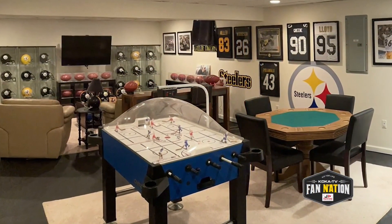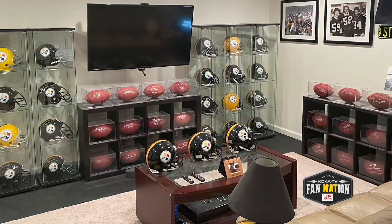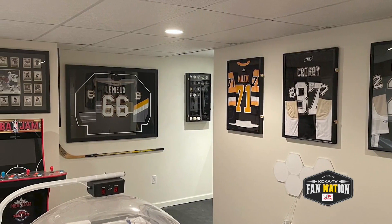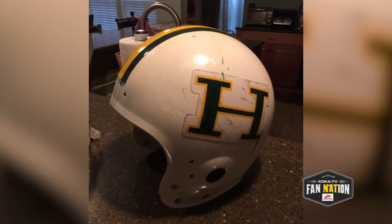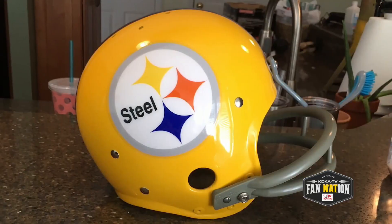We're back here on Fan Nation checking out this incredible fan cave from Jason in Pittsburgh. Just look at those signed balls and helmets. But there's more than meets the eye in this cave. Unbelievably, some of these helmets are recreations of some of the hottest lids from the past eras, made by Jason himself.